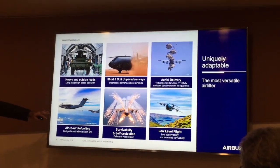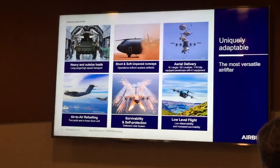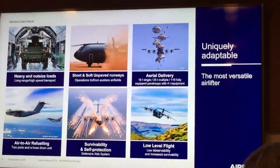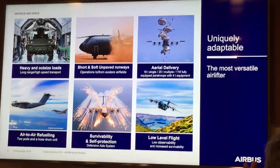This is an adaptable aircraft. We conduct air-to-air refueling on the aircraft very easily. You put two ports on the wings and you can refuel fast jets, as you can see here with the Typhoon being refueled by an A400M.